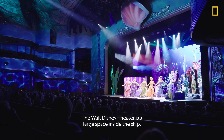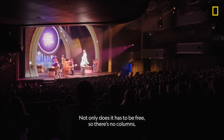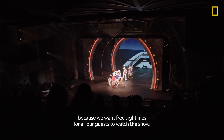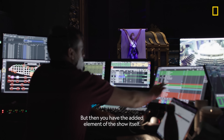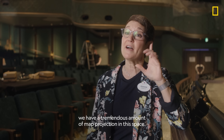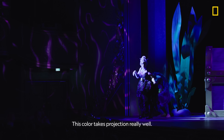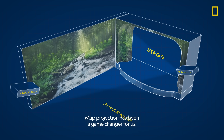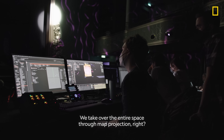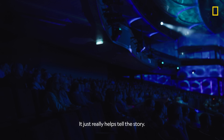The Walt Disney Theater is a large space inside the ship. Not only does it have to be free of columns and pillars in the middle — because we want free sight lines for all our guests to watch the show — but then you have the added element of the show itself. The green on the walls originally was going to be another color, but we have a tremendous amount of map projection in this space and this color takes projection really well. Map projection has been a game changer for us. It really immerses guests in the story — it comes out past the proscenium and just envelops the whole theater.